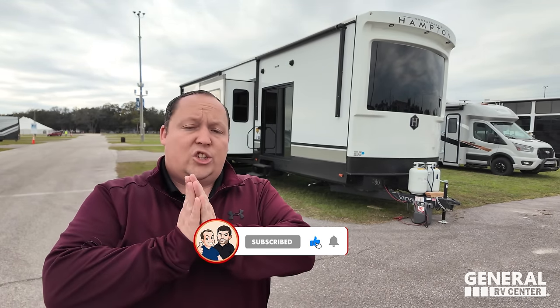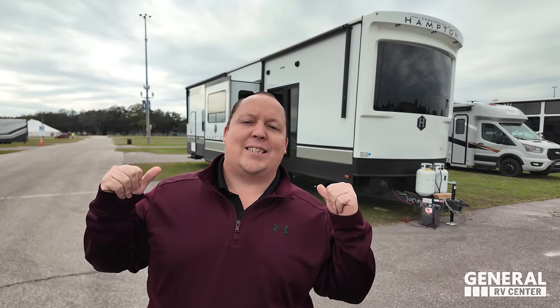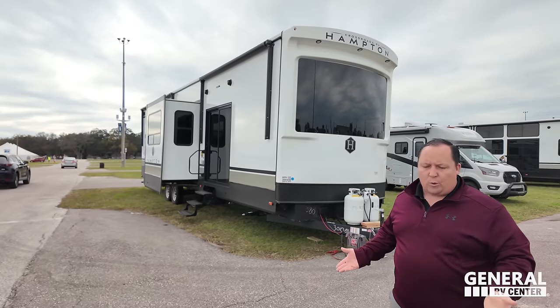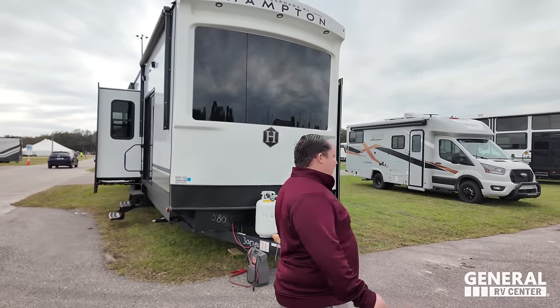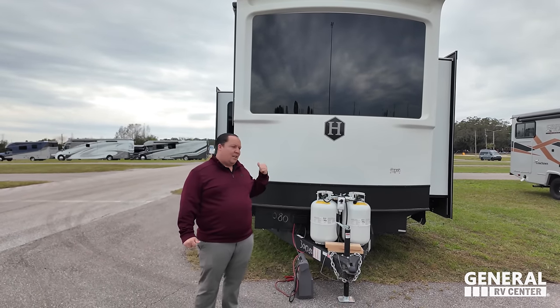Welcome back! General RV just announced they are now selling the all-new Crossroads Hampton. This is the first time we've had one at the dealership — and it's not even at the dealership yet because it's getting set up for the Florida RV Super Show. Saying hi to Will: his first thoughts are that it's the best-looking unit and one of the best floor plans he's seen. We don't know the MSRP yet, but if it's comparable to other destination models, this unit is by far the best.